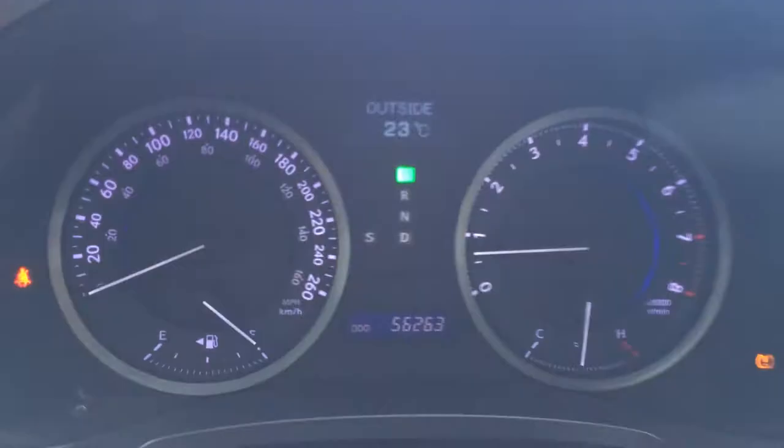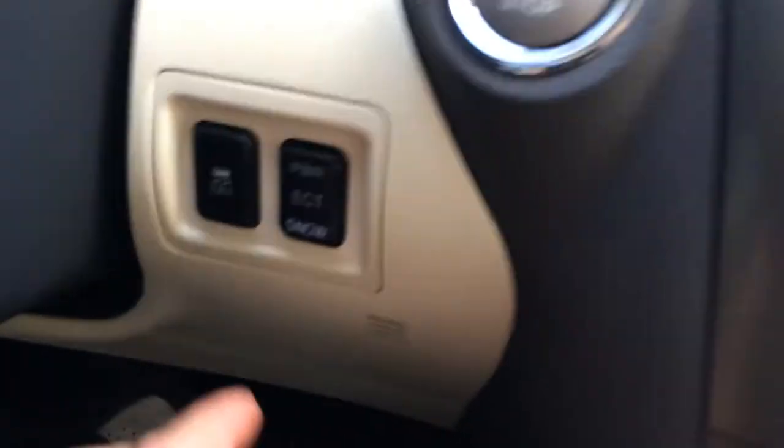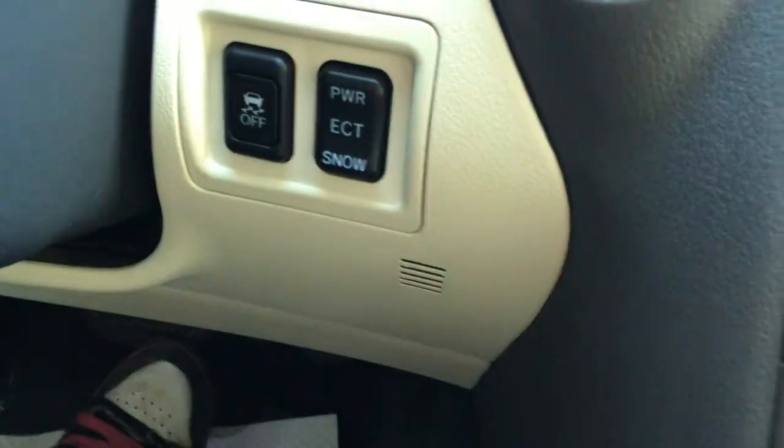And then these buttons are on the dash as well. You have odometer trip, engine start and stop button, traction control off switch, power, ECT and snow mode.